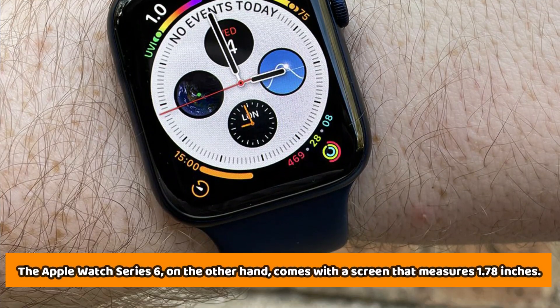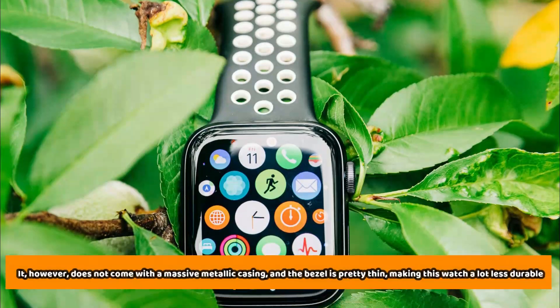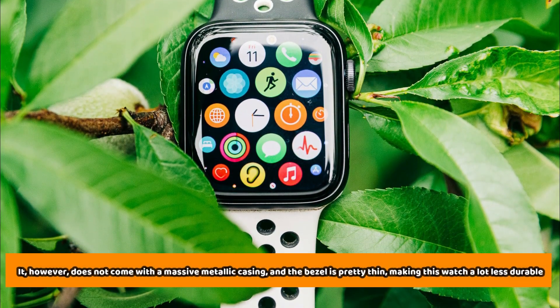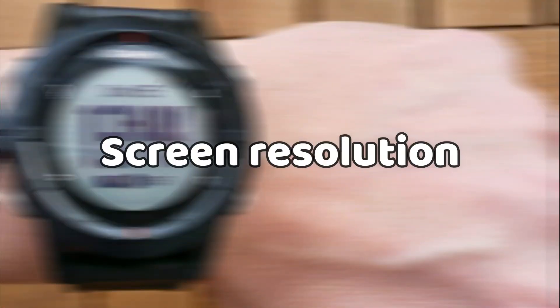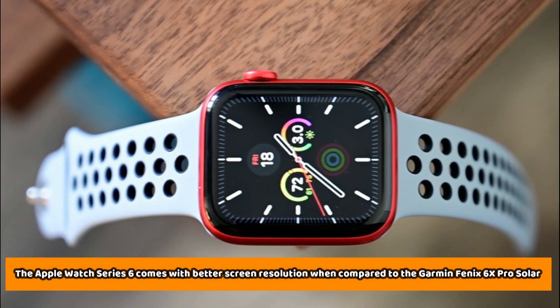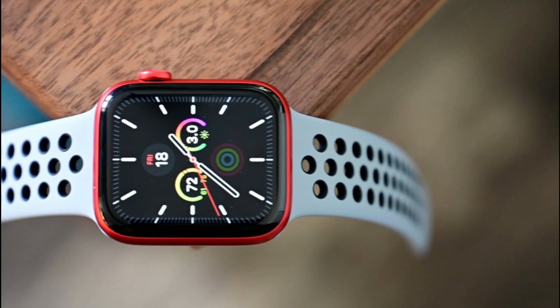The Apple Watch Series 6, on the other hand, comes with a screen that measures 1.78 inches. However, it does not come with a massive metallic casing, and the bezel is pretty thin, making this watch a lot less durable.